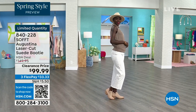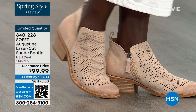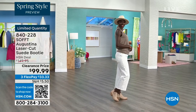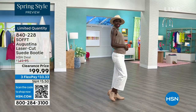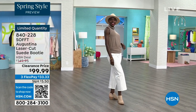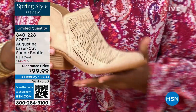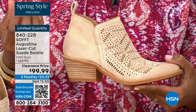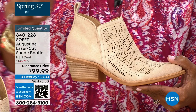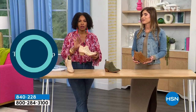Diana looks so cute with her little hat and the right boots to go with it. The heel is two inches — you could almost sleep in a two-inch heel, that's how comfortable they are. These are very limited, so if you know what you're looking for and what's missing from your wardrobe, go for it. Shop on hsn.com, the HSN app, or use that QR code.